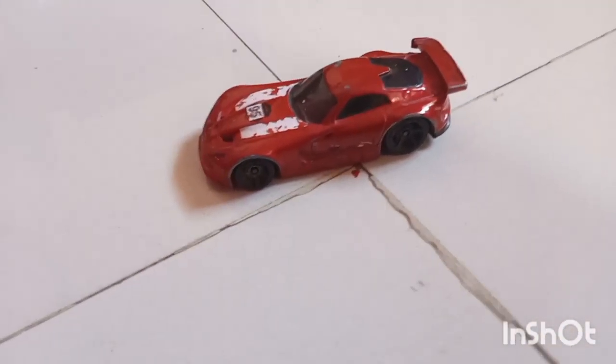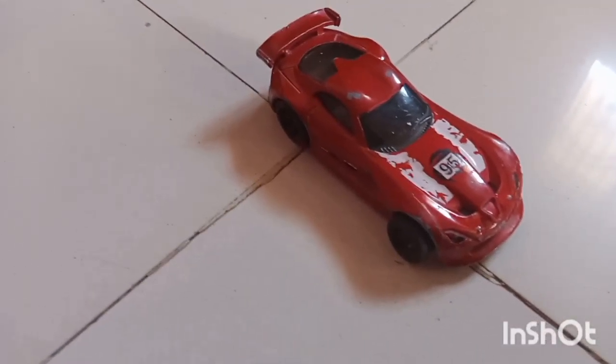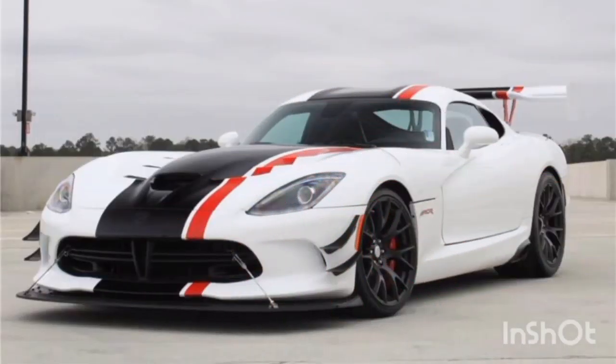And this is the Chrysler Viper GTS-R from Chrysler. This is a new modern racing car, and its model is the same as the real-life Viper GTS-R.